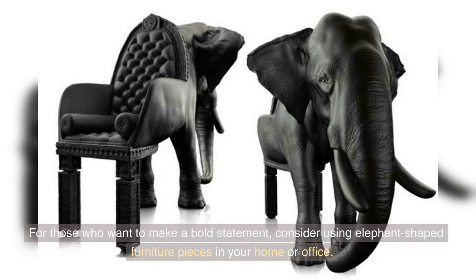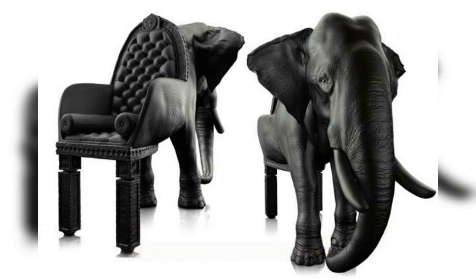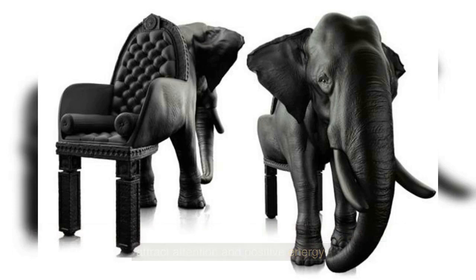Elephant-shaped furniture: for those who want to make a bold statement, consider using elephant-shaped furniture pieces in your home or office. From elephant-shaped chairs to coffee tables, these unique pieces are sure to attract attention and positive energy.